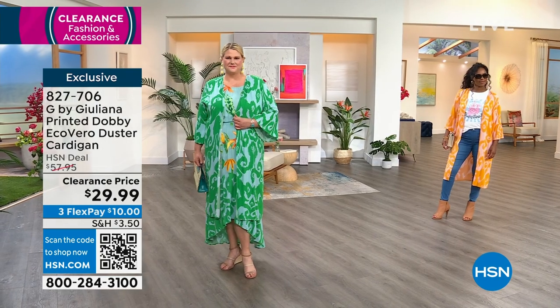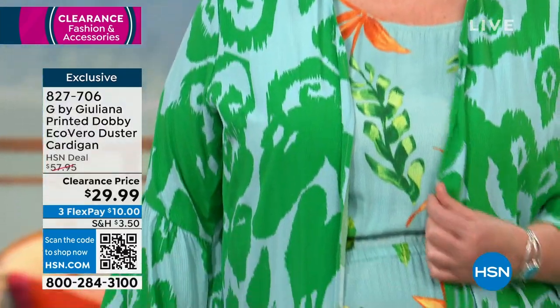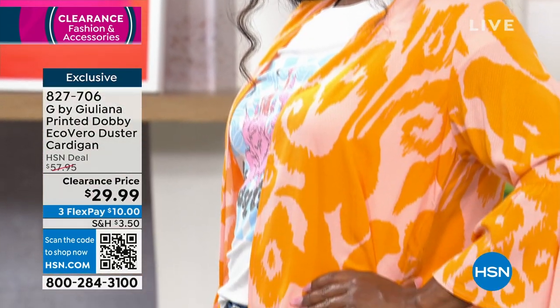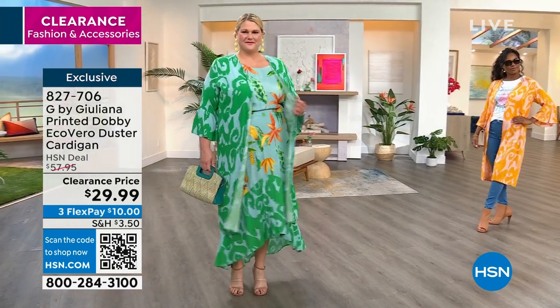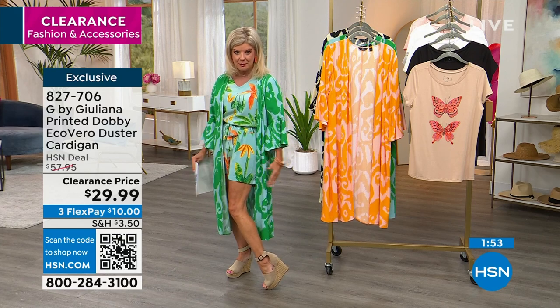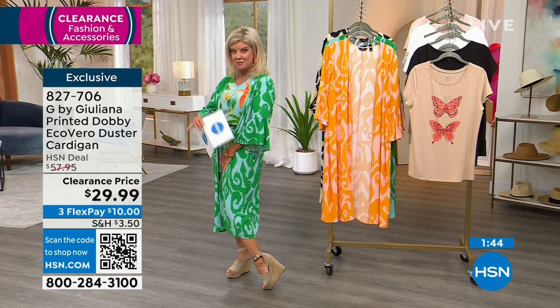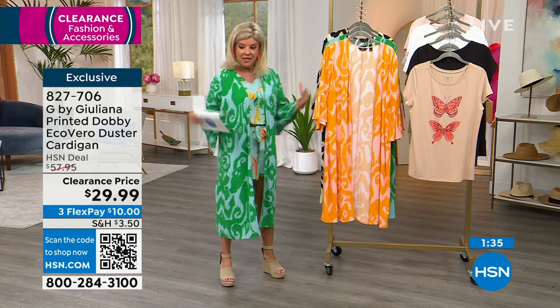The peach and gulf blue versions are still available in all sizes — extra extra small through extra large, 1X through 3X. The black papyrus print has fewer than 100 remaining in extra extra small through large only. These global tropical prints are everywhere in fashion right now from all the designers. This duster looks like a completer piece to the dress from the last hour, or back with the two-piece short set I'm wearing — you can add this as that third piece.